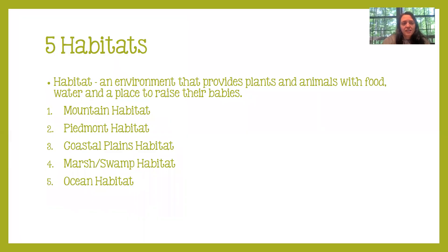The five habitats that we have in Georgia are the mountain habitat, the Piedmont habitat, coastal plains habitat, marsh swamp habitat, and the ocean habitat. A habitat is just an environment that provides animals and plants with food, water, and a place to raise their babies. It's kind of like their home.